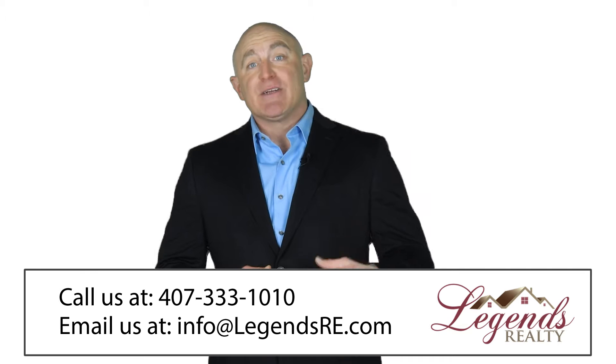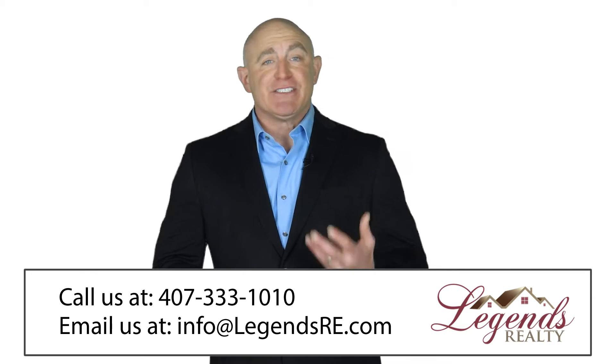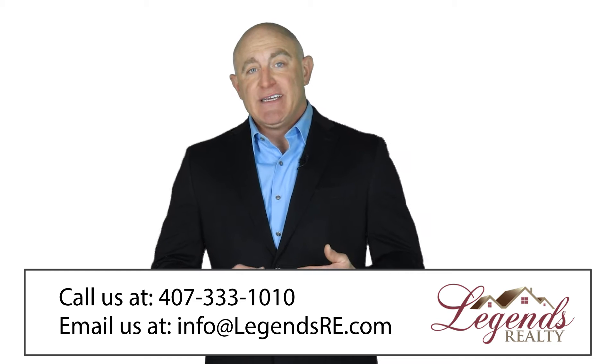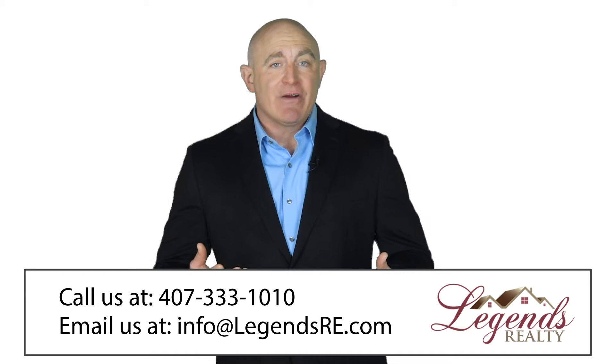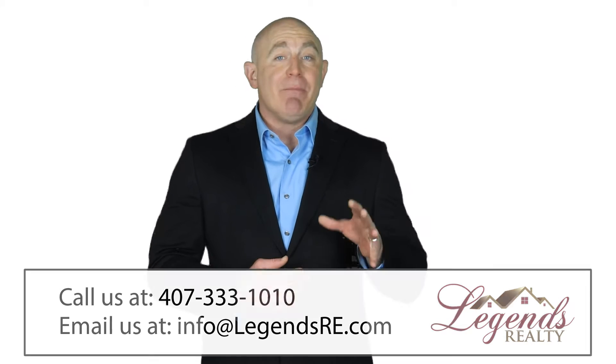It may be that the tenant is a prospect for buying your property. If so, have a professional determine if this is realistic — whether they truly have the purchasing power — and ensure they complete this evaluation in a timely manner. If they cannot buy the residence, move on to determine whether it is worth keeping the tenant in the property.